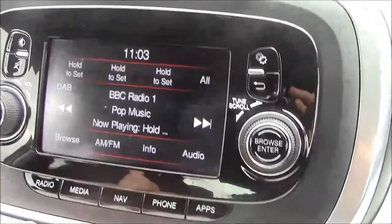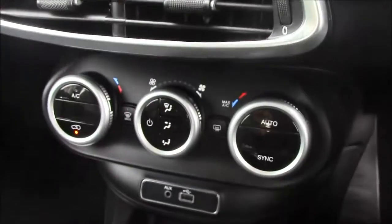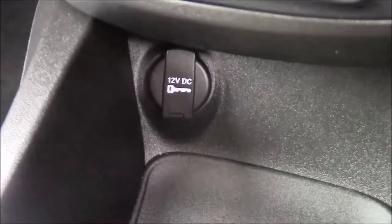This car also comes with satellite navigation that you can easily navigate through using the touchscreen capabilities. Moving down, you'll find dual climate control settings, and alongside that you'll find various power outlets, such as your auxiliary port, a USB port, and also a 12-volt power socket for the use of all your gadgets.